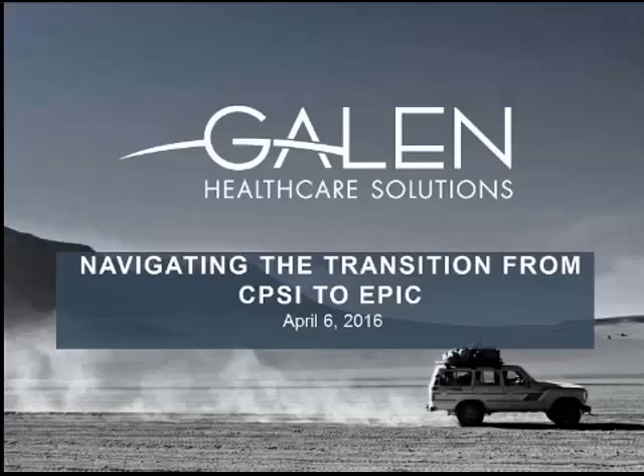Hi, and welcome to our presentation on navigating the transition from CPSI to EPIC. During this webcast, we'll be walking you through our experience helping a hospital convert clinical data from a CPSI system to an EPIC EHR.